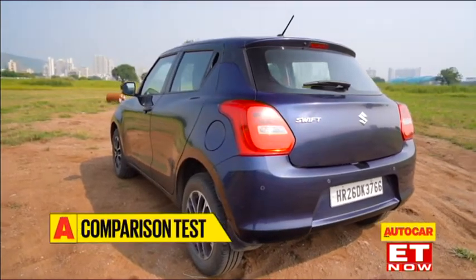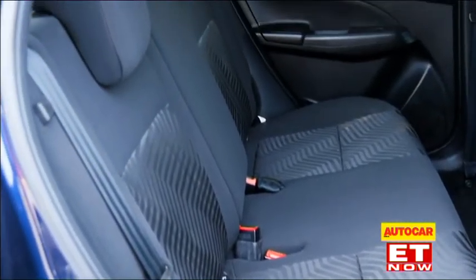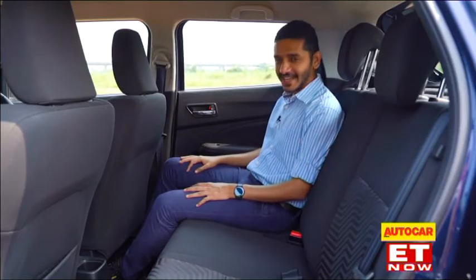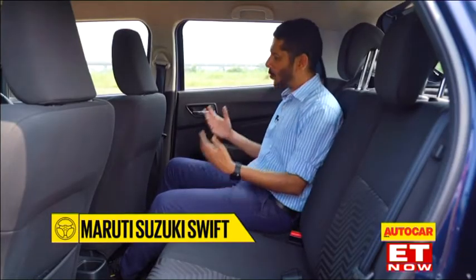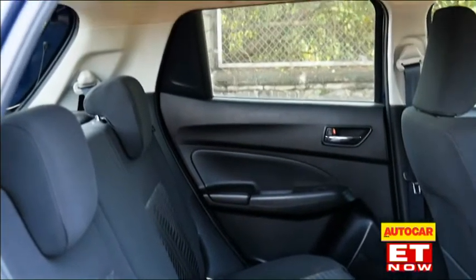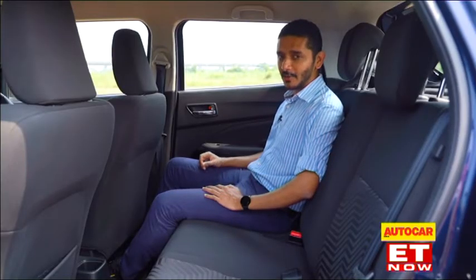How does the Swift's back seat compare? On its own, it's really not all that bad - it seems to be the wider of the two and headroom is plentiful. However, the i10 might have a little edge when it comes to knee room and it is definitely the more supportive seat. What's more, you don't get a great sense of space back here thanks to the black colour scheme and the fact that these windows are very small with no quarter glass, owing to the trick door handle of the back doors.